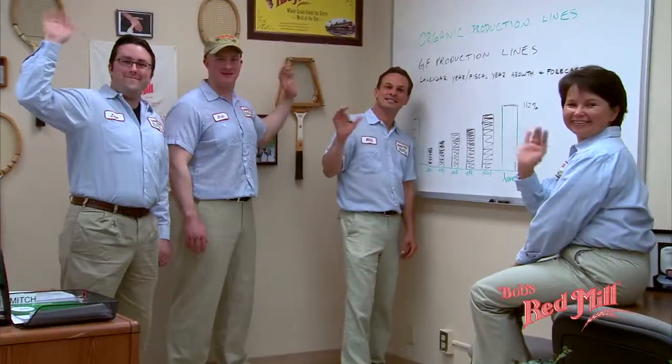We wouldn't be where we are today without our team of dedicated folks who make up the Bob's Red Mill family. From receiving, cleaning and milling, to testing, packaging and shipping, our people share a common drive to make the finest whole grain products available anywhere.